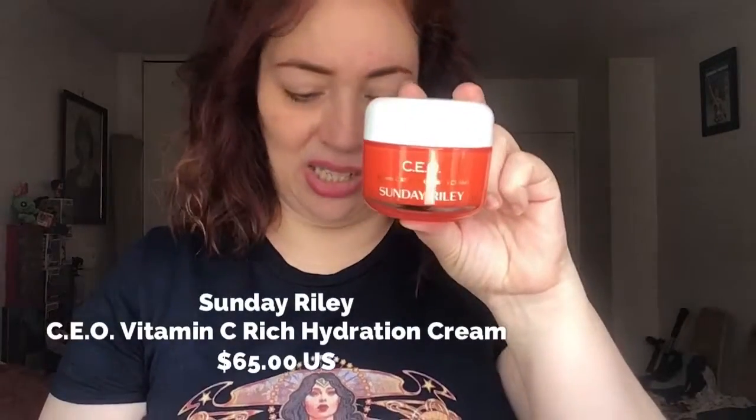...the Sunday Riley CEO Vitamin C Rich Hydration Cream. The value of this is $65. It feels like it's made of a heavy material — maybe heavy plastic or glass — but it feels pretty heavy. It's vitamin C, so I'm a little concerned about stability, because I understand that with vitamin C there's an issue regarding stability.